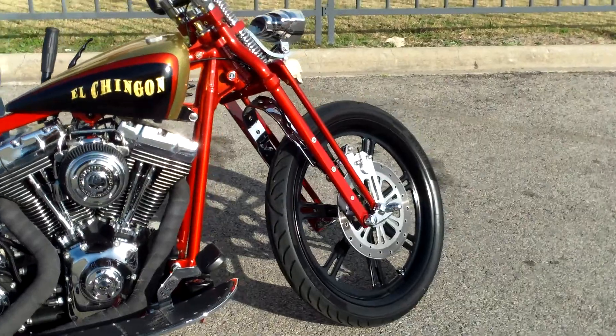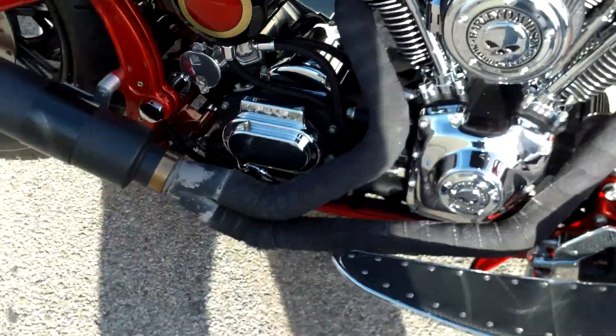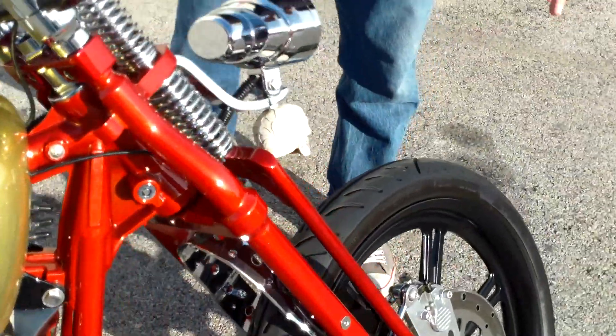Fully customized. Custom tank, custom seat, custom rear fender. We just went ahead and pulled that front one right off. Springer front end — it's got a skull in the front of it. Come on, folks. This is awesome.